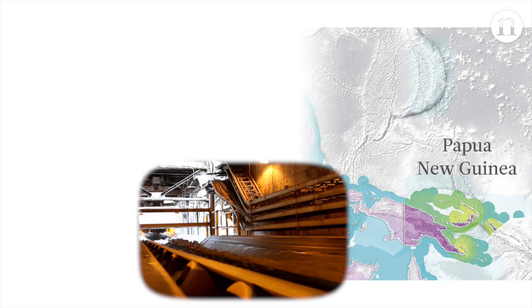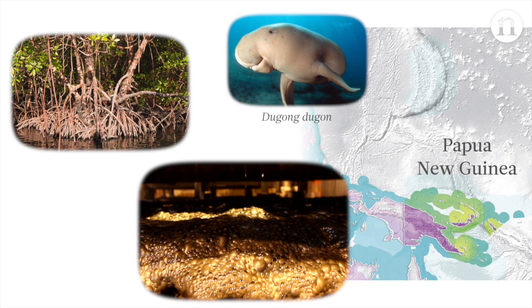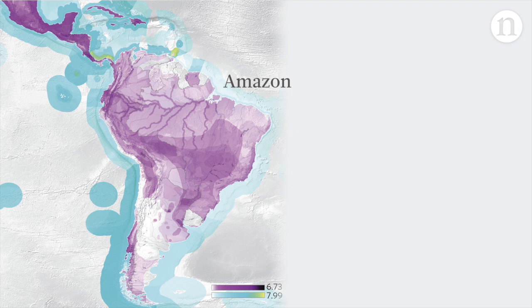The maps also threw up some surprises. You might expect U.S. consumption to have a high impact on biodiversity in the Amazon rainforest. But although we see some impact along the Amazon River, the greatest effects are in the south, in the Brazilian highlands, where agriculture and grazing are extensive.